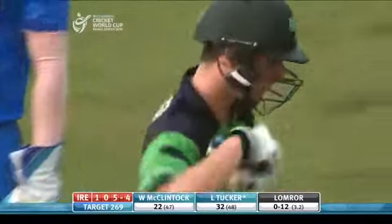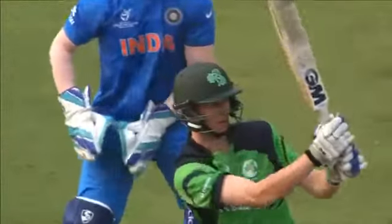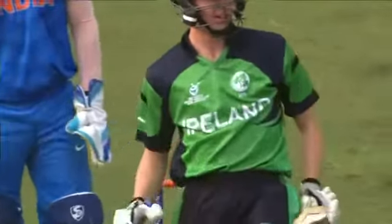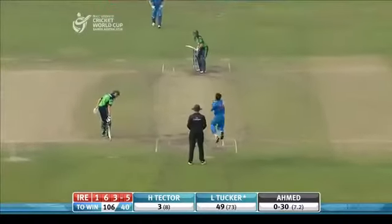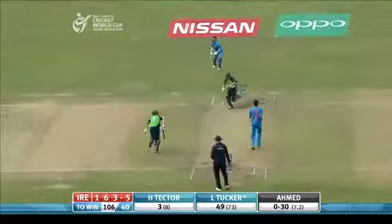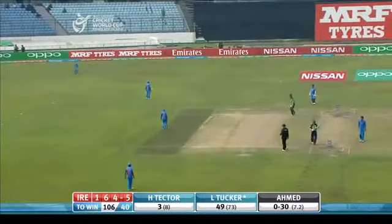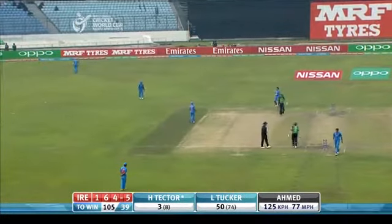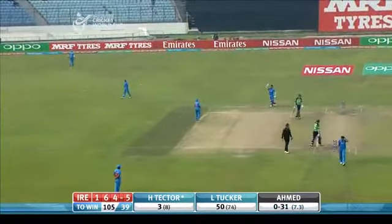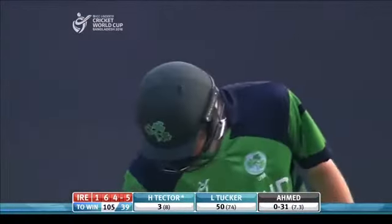The bowler doesn't turn the ball a lot. Tucker feels very comfortable with any ball pitched outside off stump, able to heave it to the leg side. And fifty up! Tucker took it — fifty off 74 deliveries, five fours. He's the man at the crease and if Ireland are able to get over the winning line, it's going to be down to him.